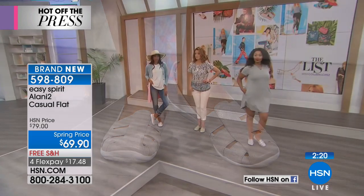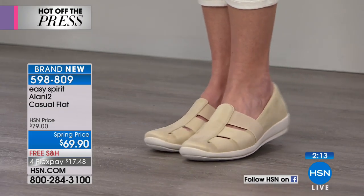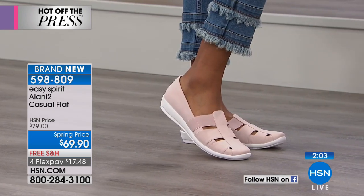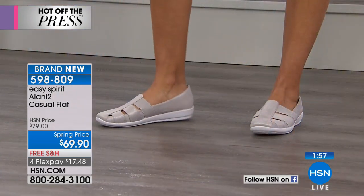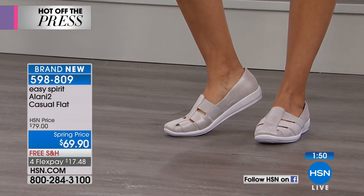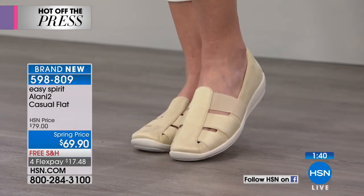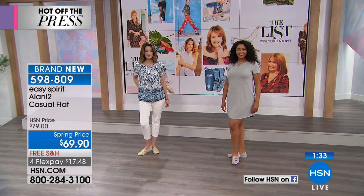Look how cute it looks on the models — Kenya has it with a little dress, McKinsey with white jeans, and Nikita with the Diane jean. It totally works whether you're in leggings, a jegging, a dress, or a maxi. The silver is an easy color to wear, platinum — really gold — is a great neutral, and they tell me the blush Cameo Rose is the number one seller and will be the first to sell out. We have all sizes from 6 to 12, including half sizes, in medium and wide widths.